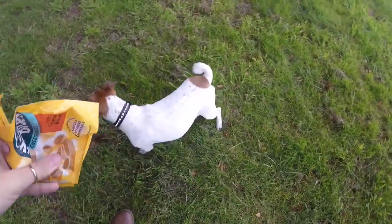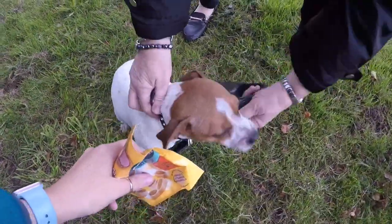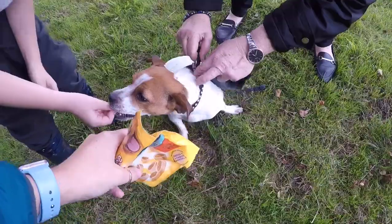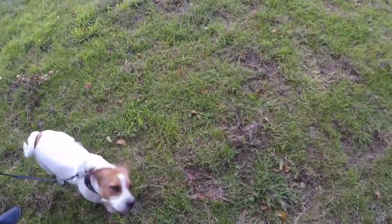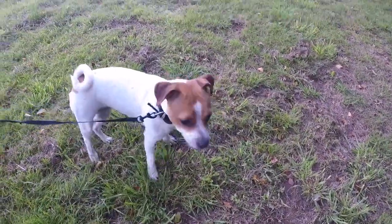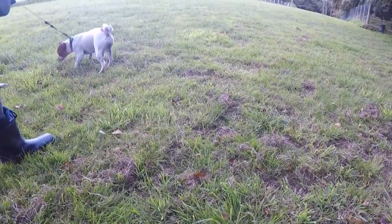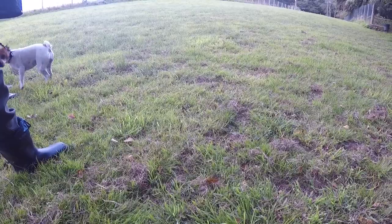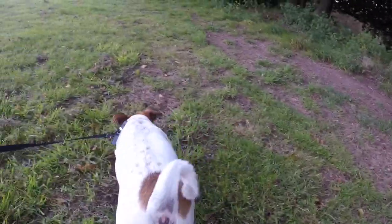Good girl — come on. Sit, sit, and you can have a treat. She came back! Good girl. There we go. Maya, did you enjoy that? I think she'll sleep tonight, George. Come on, let's make our way home. She's still exploring, she's still got plenty of energy.